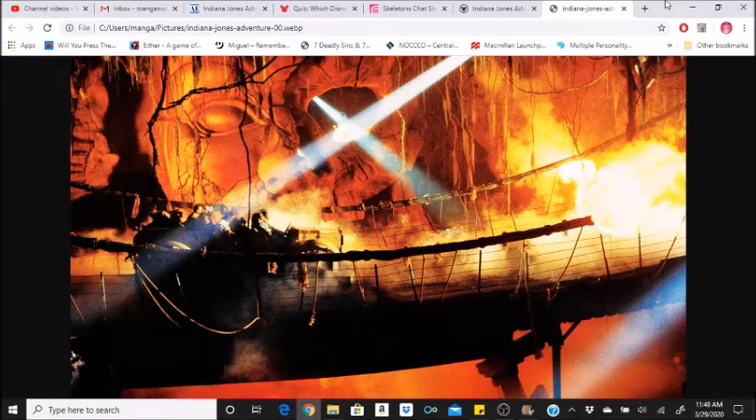The Temple of the Forbidden Eye contains over 2,000 replicated human skulls. The attraction includes over 2,129 sculpted, carved, painted, or living representations of snakes.